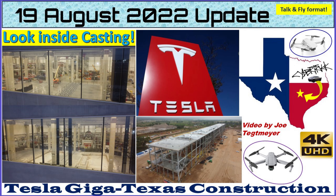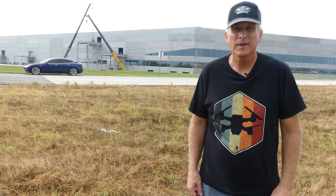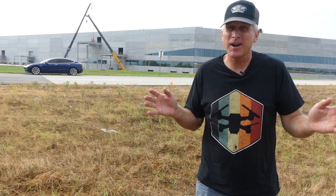Hey everybody, this is Joe. Thank you for watching my Giga Texas construction update video. Happy Friday here at Giga Texas, the 19th of August, 2022.